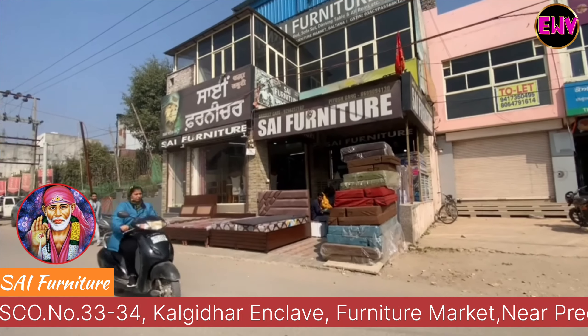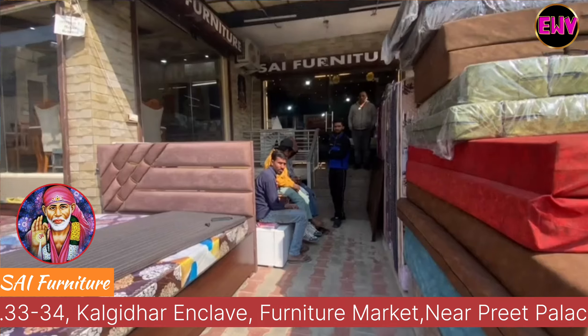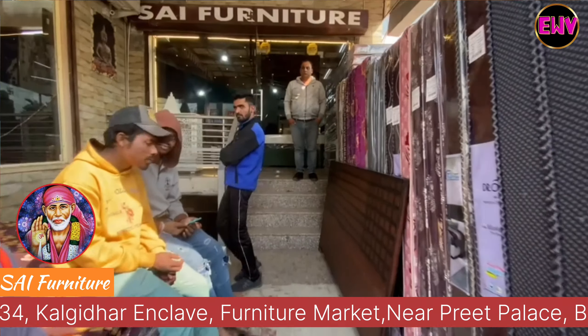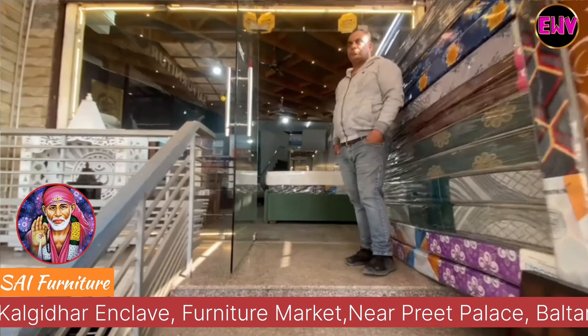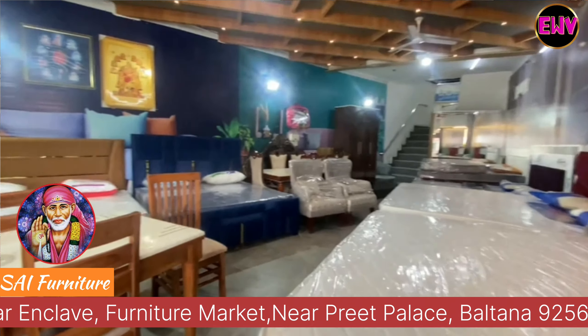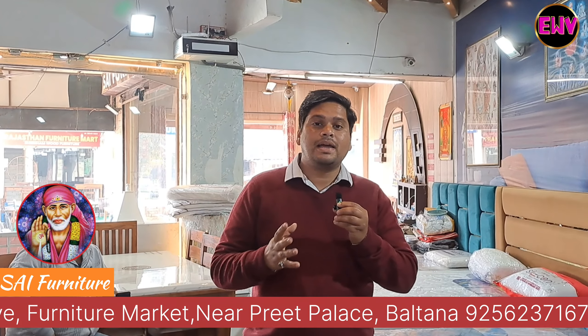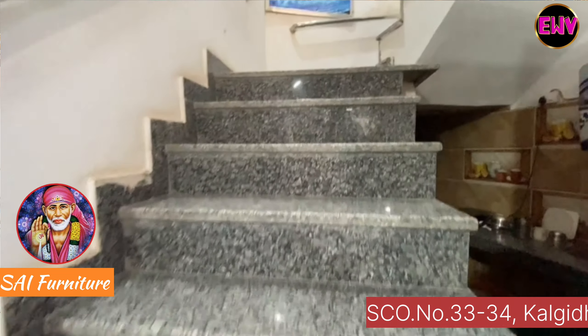Hello friends, welcome to my YouTube channel. I will take you on a furniture video tour today. I have come back to the furniture market and found an impressive shop called Sign Furniture, where I will talk about quality and luxury furniture.